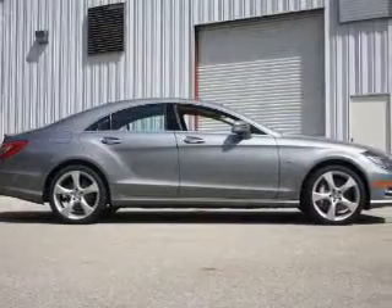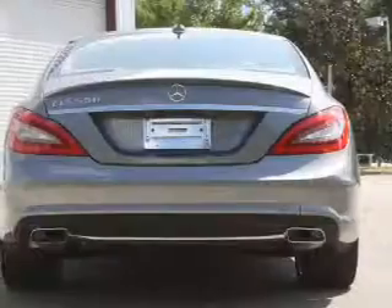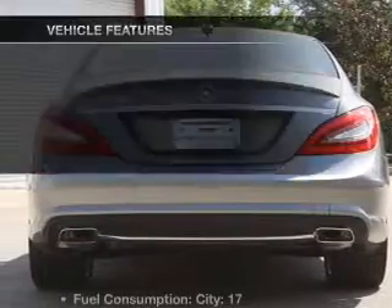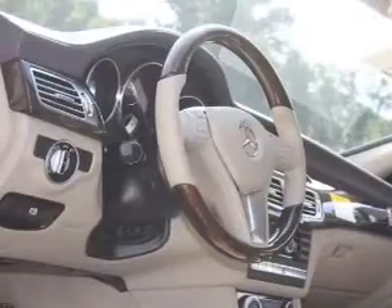Brake safely with the anti-lock braking system. Let the sun shine in with a sunroof, and memory settings are one of many features. With these notable features, you won't want to miss out on the opportunity to own this amazing ride.